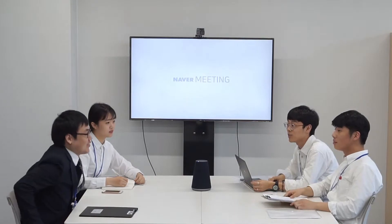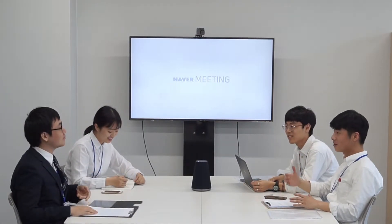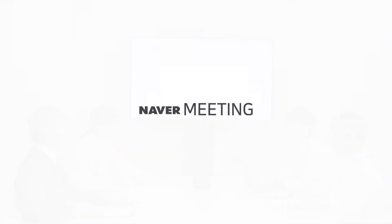These days, there are a lot of meetings that take place, and so what is really needed is a way to record and easily share the contents of the meeting. That's what you can do with nMeeting, an AI-based collaboration tool.